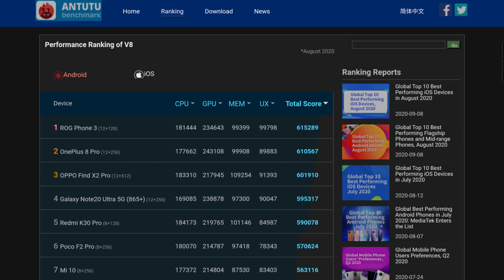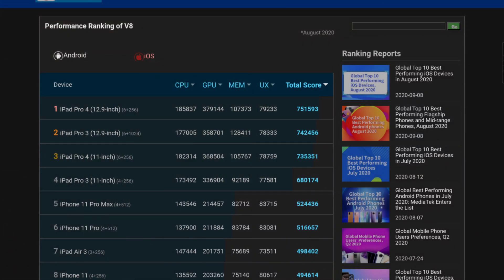What's interesting is that the AnTuTu score of the Asus ROG Phone 3 — the current fastest Android phone with the Snapdragon 865 Plus — is 615,000. The AnTuTu score of the iPhone 11 Pro Max with the Apple A13 chip is about 524,000. That's actually one benchmark where iPhones score slower than Android phones. Anyway, the AnTuTu score of the Exynos 1080 is supposed to be 650,000 — yes, this mid-range processor from Samsung appears faster than this year's flagships.